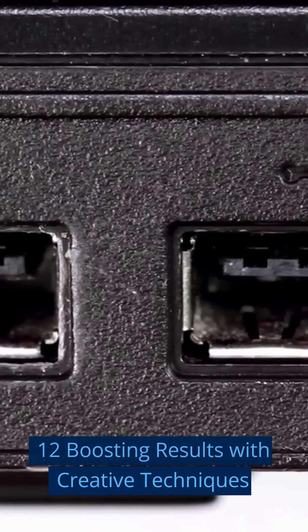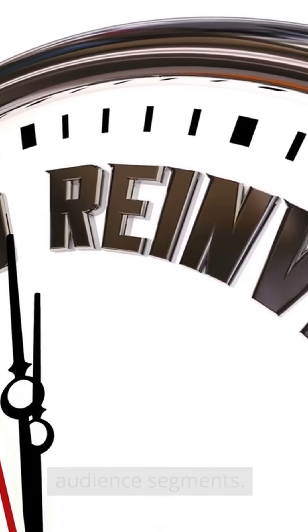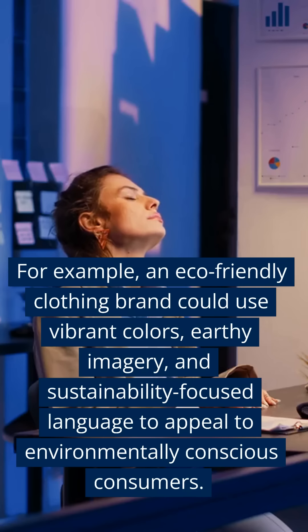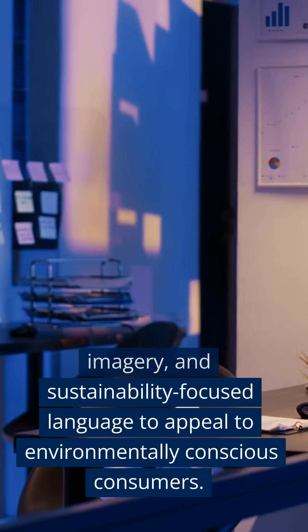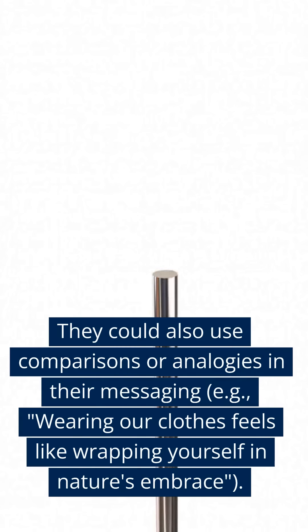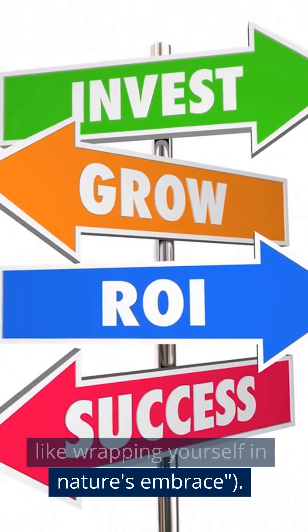Twelve: Boosting Results with Creative Techniques. Implement creative marketing techniques that resonate with different audience segments. For example, an eco-friendly clothing brand could use vibrant colors, earthy imagery, and sustainability-focused language to appeal to environmentally conscious consumers. They could also use comparisons or analogies in their messaging — e.g., wearing our clothes feels like wrapping yourself in nature's embrace.